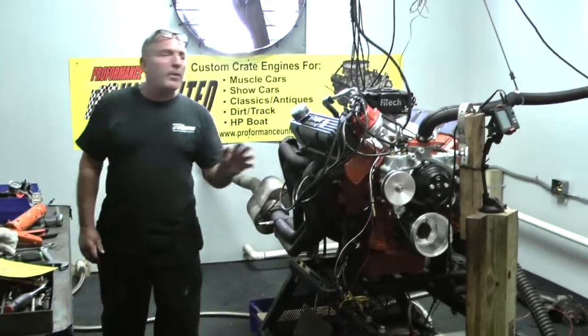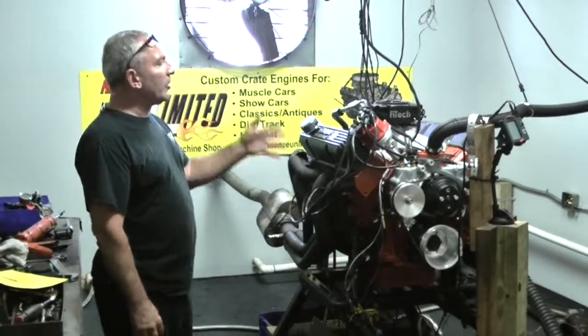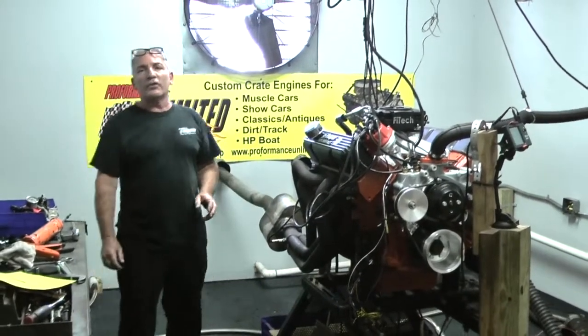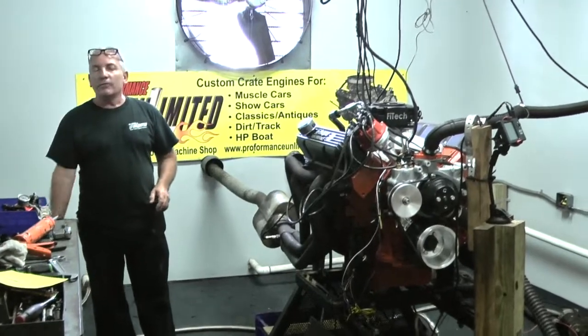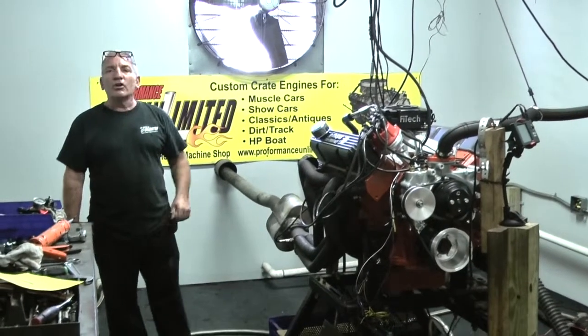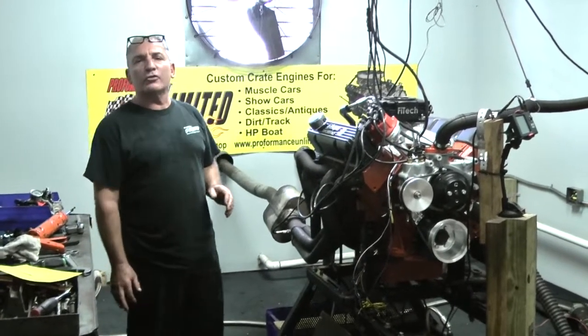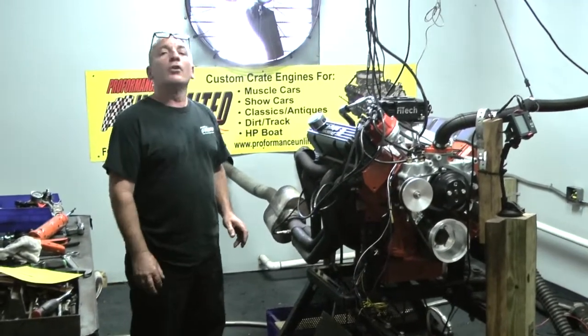Hey, good afternoon everybody. What we have here is a Chrysler 383 that we just got done stroking out to 489 cubic inches. It got all custom stuff in this thing and just got done making 677 full pounds of torque and 607 horsepower.